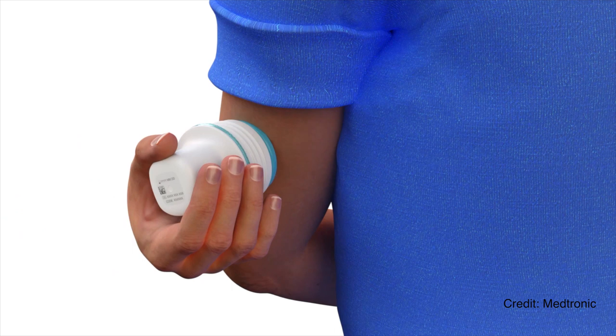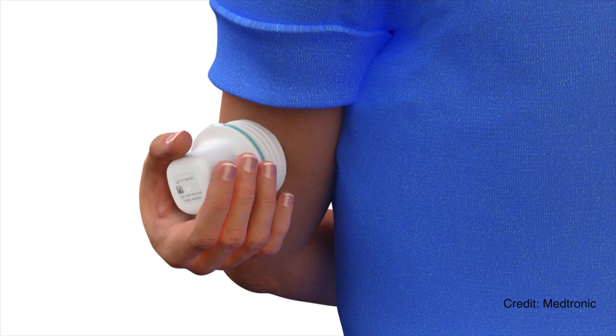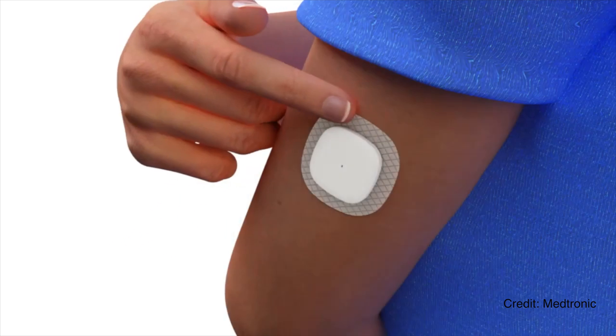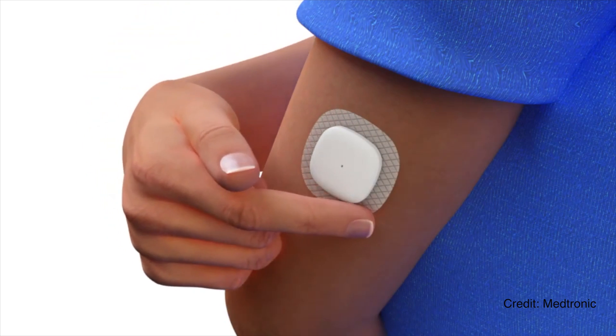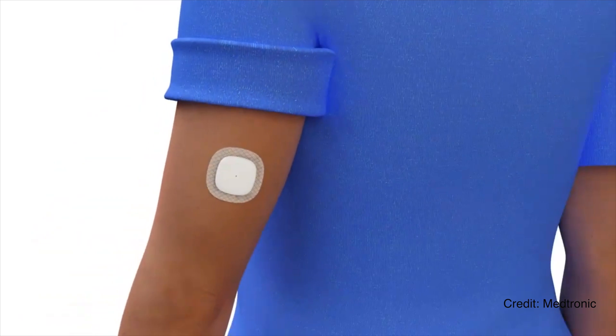Timelines are unknown and it's still in development, but it will be an interesting one to watch. This 8 series pump combined with the new CGM — which they just launched and I'm trying to get my hands on, hopefully I'll do a video about it — is going to be a really promising hybrid closed loop system for those of you thinking of a tube pump in the medium term.